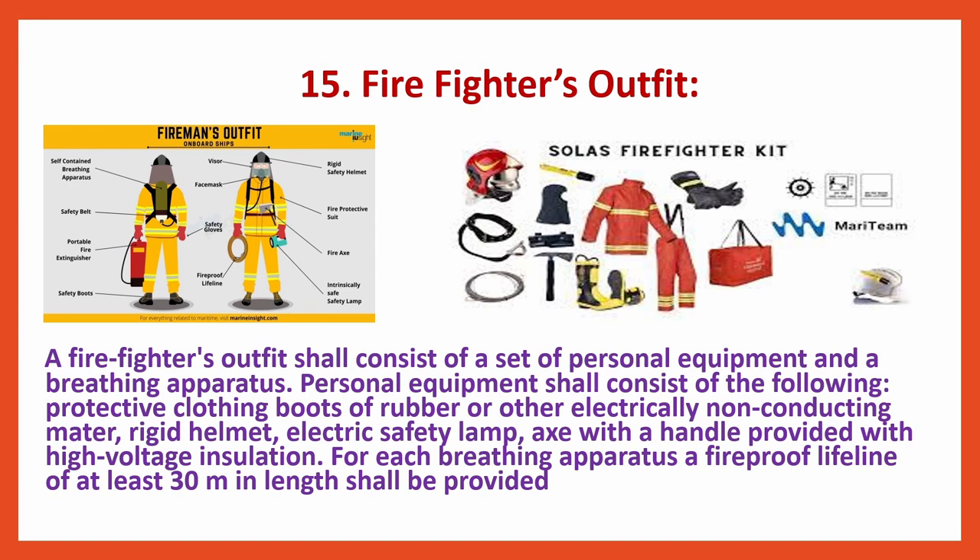Firefighter's equipment shall consist of the following: protective clothing, boots of rubber or other electrically non-conducting material, rigid helmet, electric safety lamp, and an axe with a handle provided with high-voltage insulation. For each breathing apparatus, a fireproof lifeline of at least 30 meters in length shall be provided. These are all the personal equipment which come in a firefighter's outfit.